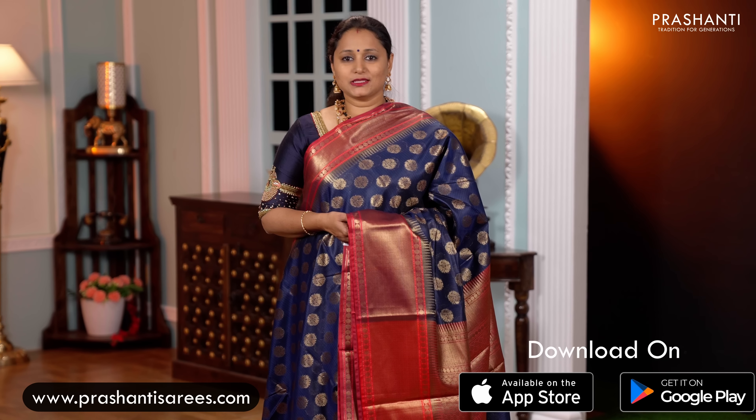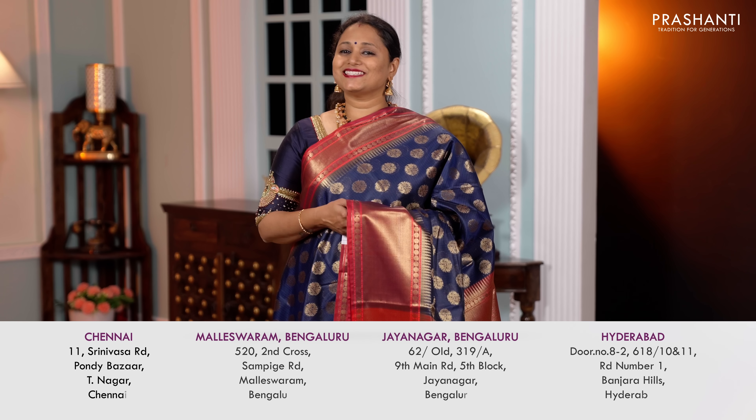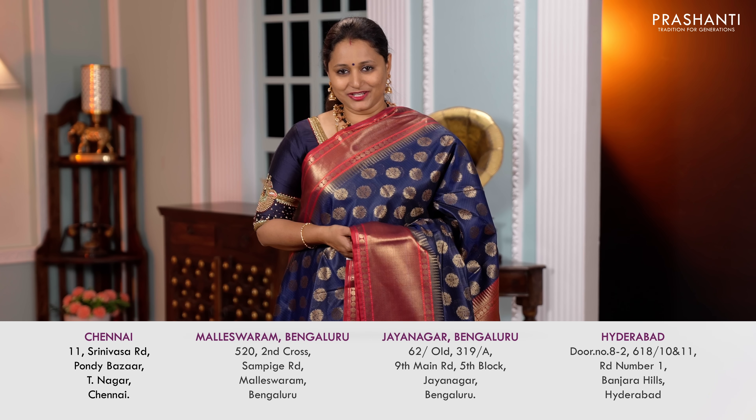You can shop online at www.prasanthisarees.com. You can also download our app that is available in both iOS and Android. People in Chennai, Bengaluru and in Hyderabad, the stores are decked up with all new arrivals for Pongal and Sankranti. We welcome you all to visit our store to take a look at the entire collection and avail the discount.